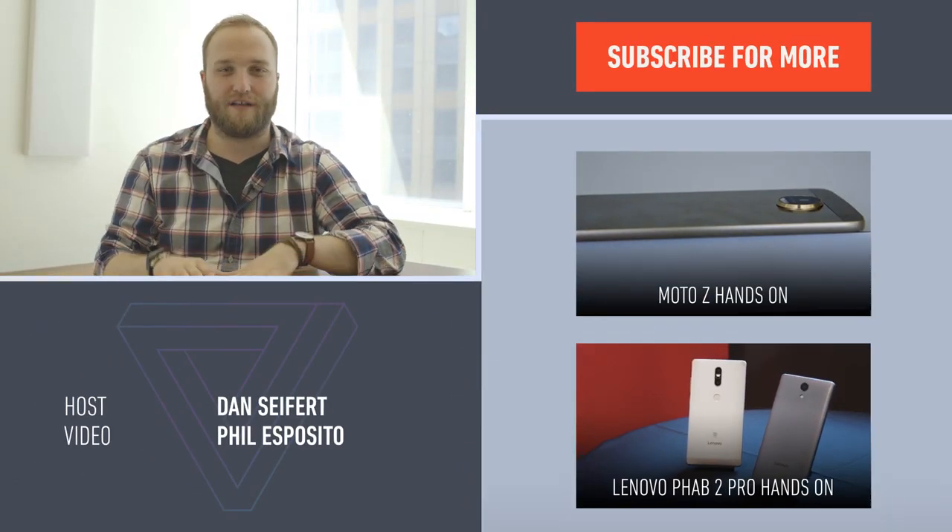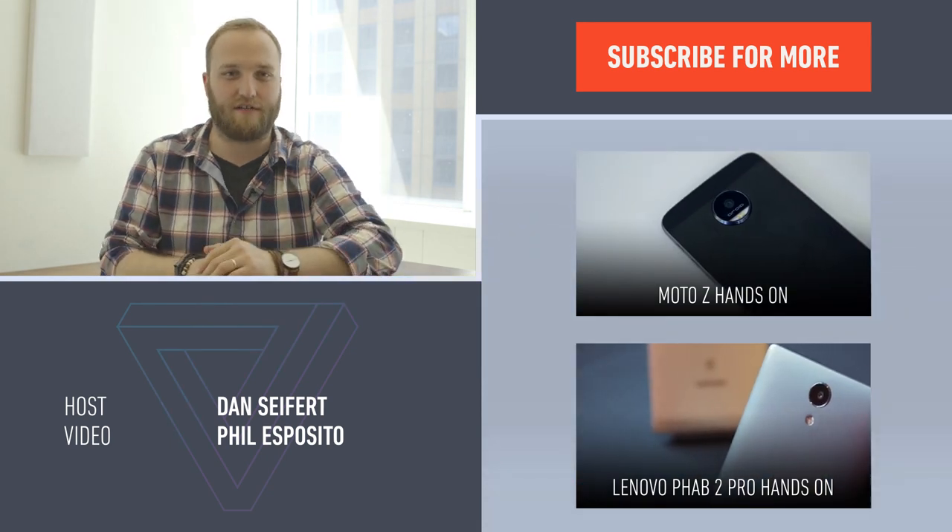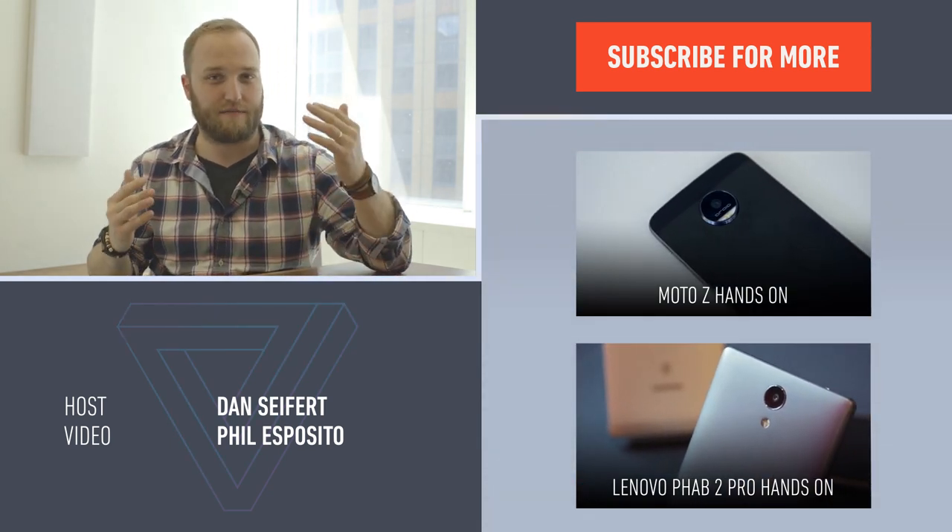Thanks for watching. For more on the OnePlus 3 and all the other Android phones you can buy right now, be sure to check us out at theverge.com and youtube.com/theverge.